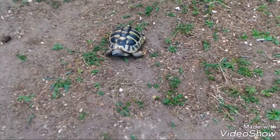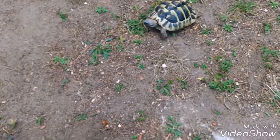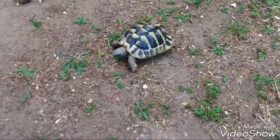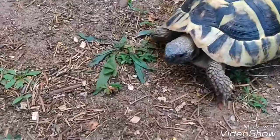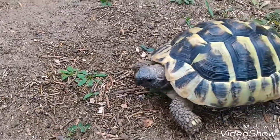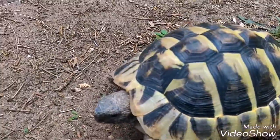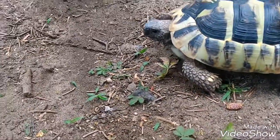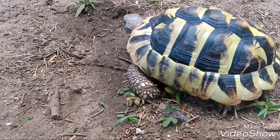Turtles have a beautiful shield. When they are outside you need to watch out because they sometimes eat feces or something else. If you have a cat or something, they might eat that, so you really need to watch out. Or small wood things.